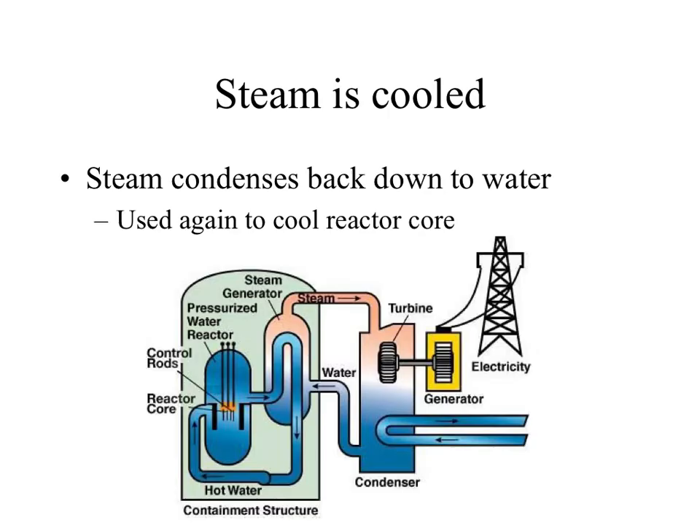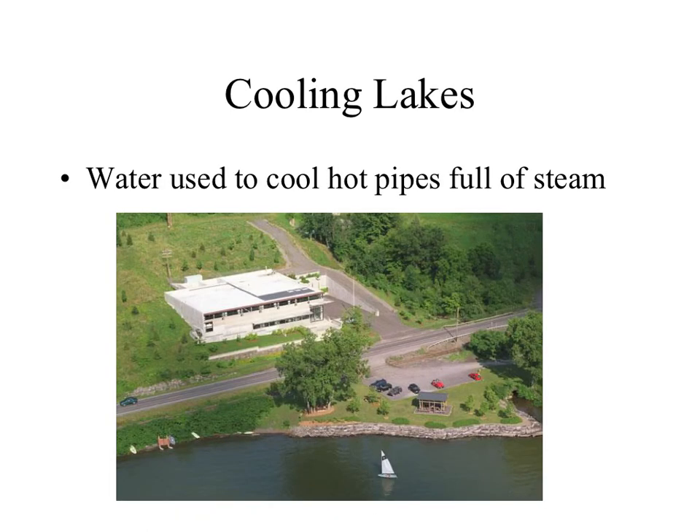When we cool the steam down, we bring it back to water. The beautiful thing is the radioactive water never leaves the building, and the clean water that isn't radioactive can continue to turn the turbine and cool back down again. We keep reusing our water, which is a great thing. Also notice that nothing about this process involves pollution whatsoever — that's a super important part of nuclear power.